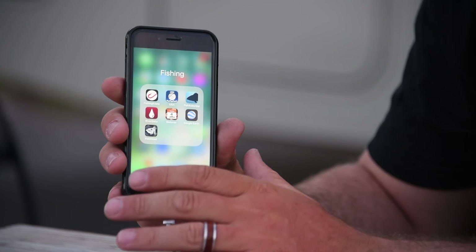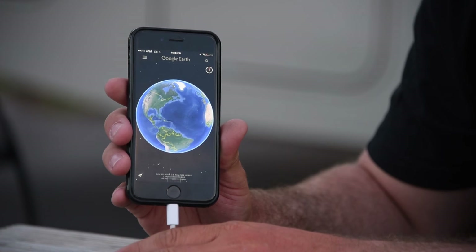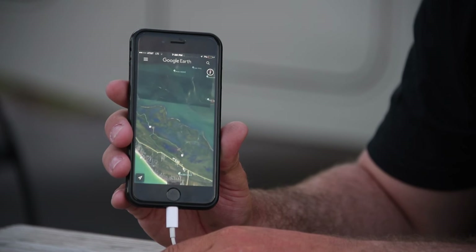I'm always trying to explore new waters, and one of the apps I use and look at a lot — including on top of the Navionics app — is the Google Earth app. You can also use Google Maps, but I like the Google Earth app because it's a little more detailed. I can zoom in on different places and have two different satellite images to look at between this one and the Navionics app.